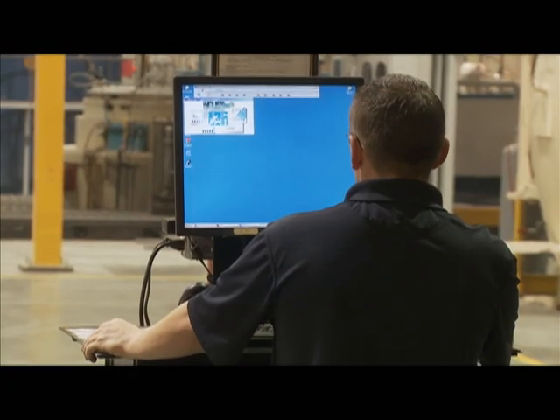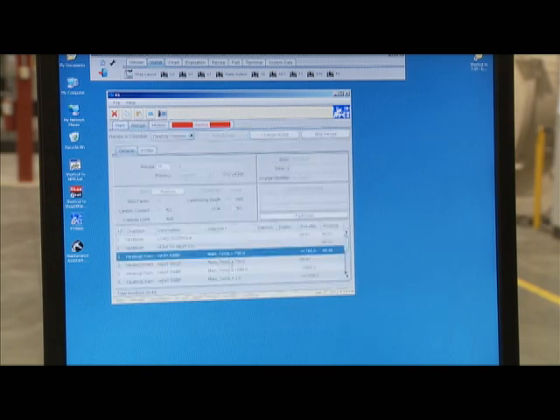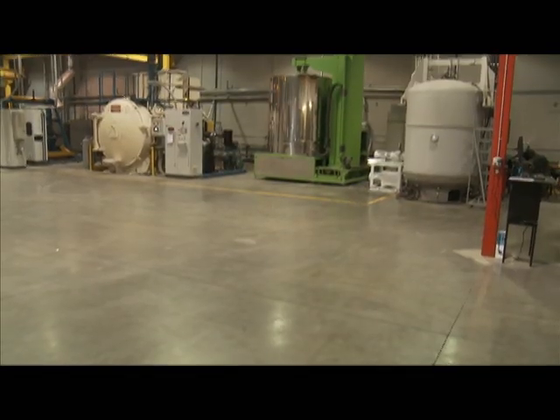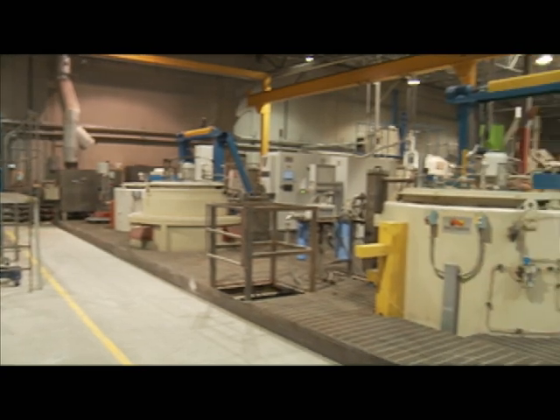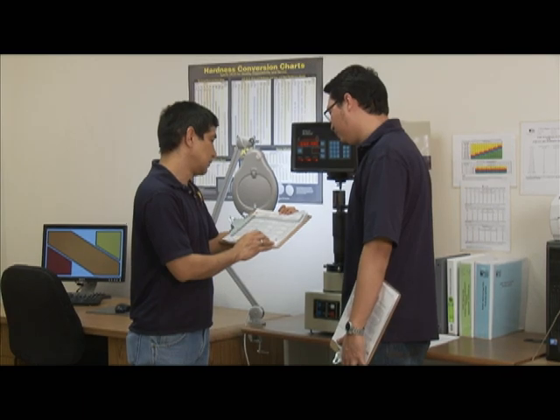In just the last 30 years, computer controlled technology has completely transformed the process from a mixture of science and black art to pure science. Over a span of a few decades, the heat treat industry has evolved from a smokestack era of open fire furnaces with flames, bellowing smoke and soot, to a highly sophisticated process with equipment that is safe, clean and quiet to operate.